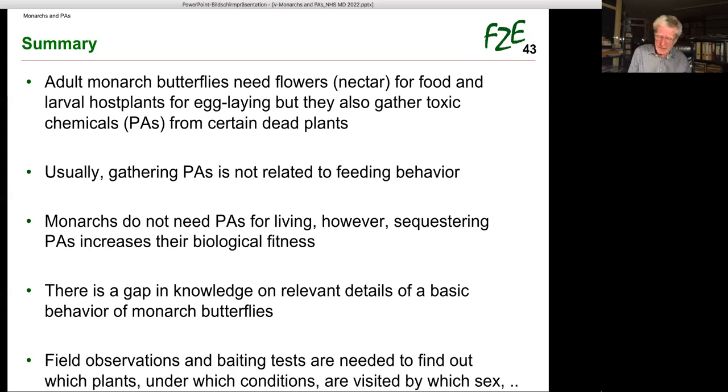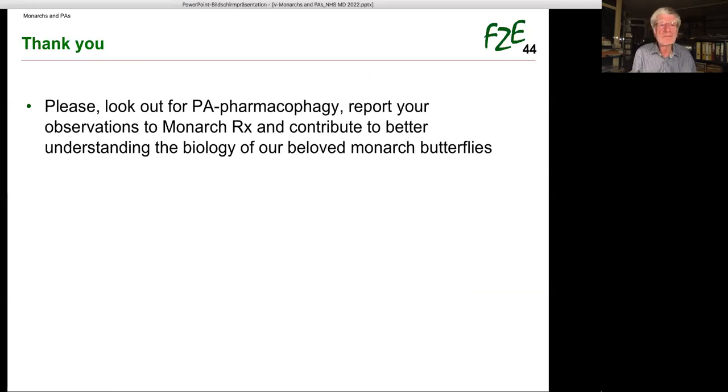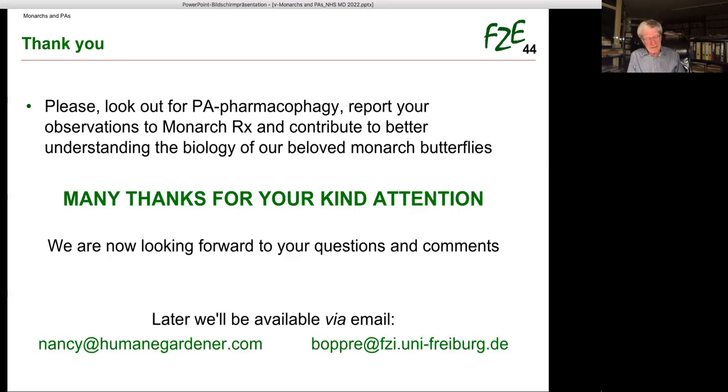Let me summarize. Monarch butterflies need flowers and nectar for food, and larval host plants for egg-laying. But they also gather toxic chemicals — PAs — from certain dead plants. Usually gathering PAs is not related to feeding behavior. Monarchs do not need PAs for living; however, sequestering PAs increases their biological fitness. There is a big gap in knowledge on relevant details of this basic behavior. Field observations and baiting tests are needed to find out which plants, under which conditions, are visited by which sex. Please look out for PA pharmacophagy, report your observations to MonarchRx, and contribute to better understanding the biology of our beloved monarch butterflies.